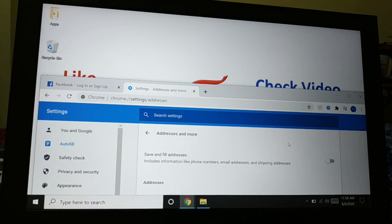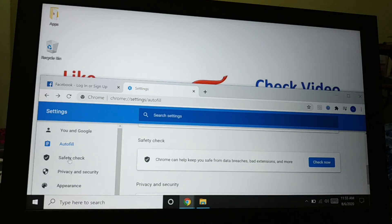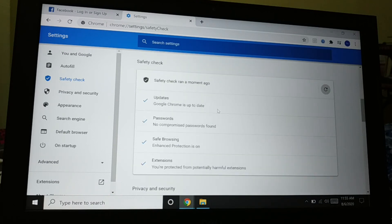Now you are all the way safe. You can also run a Safety Check. Click on 'Safety Check' on the left side, then click 'Check Now'. You can see everything is fine — updates, passwords, safe browsing, and extensions are all good.